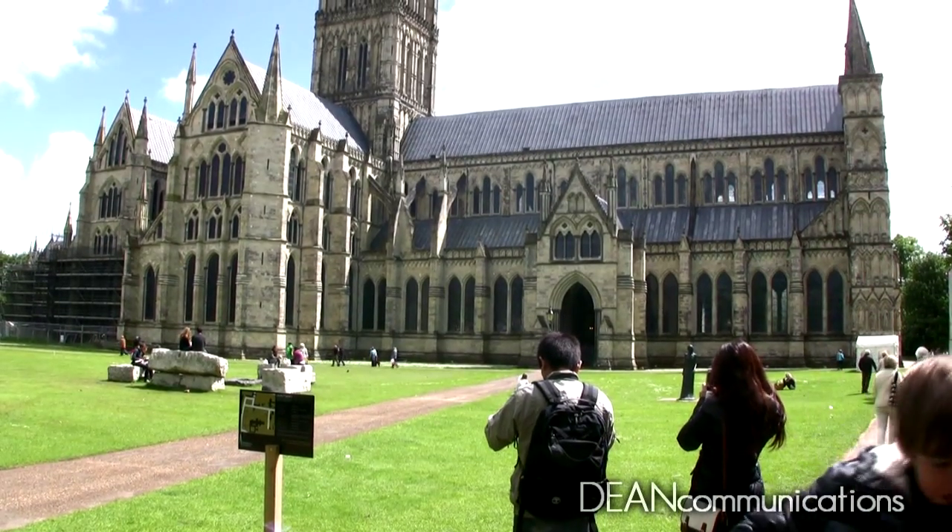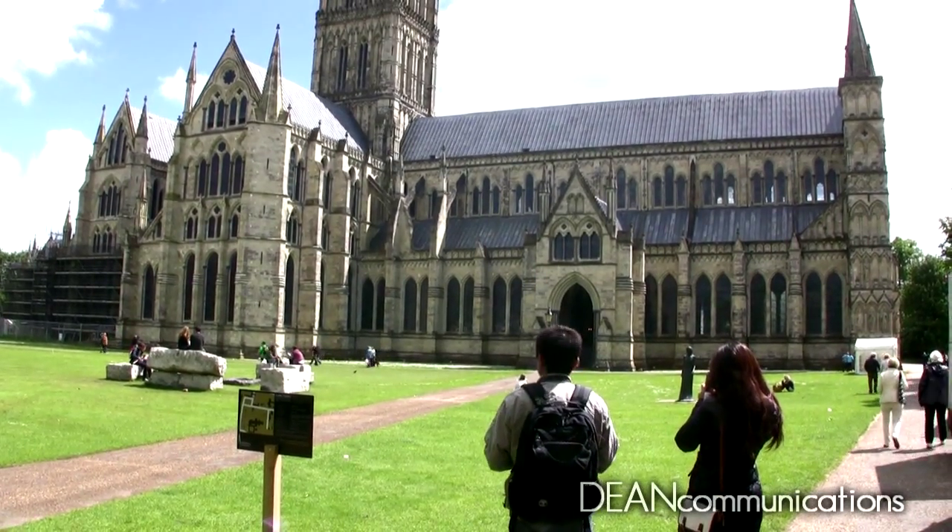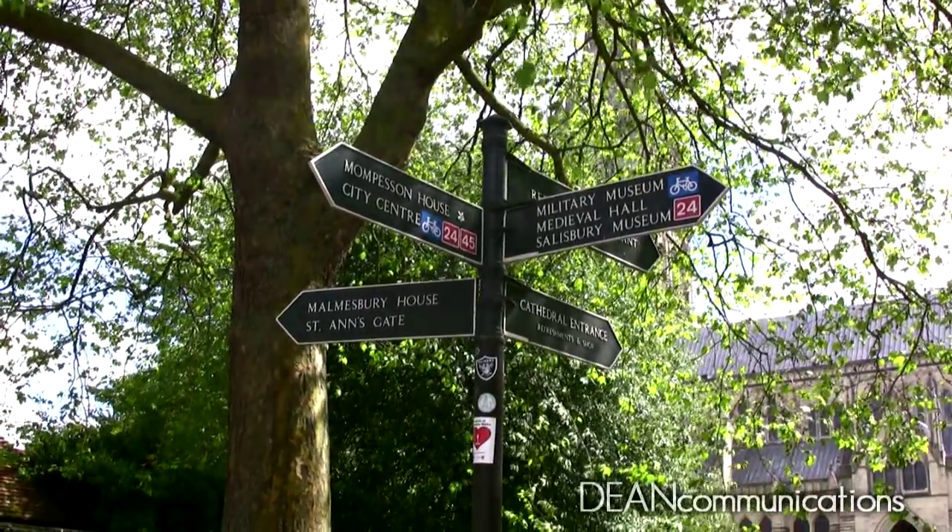The walled area surrounding the cathedral is called the Close. It includes several museums, schools, and elaborate gates.